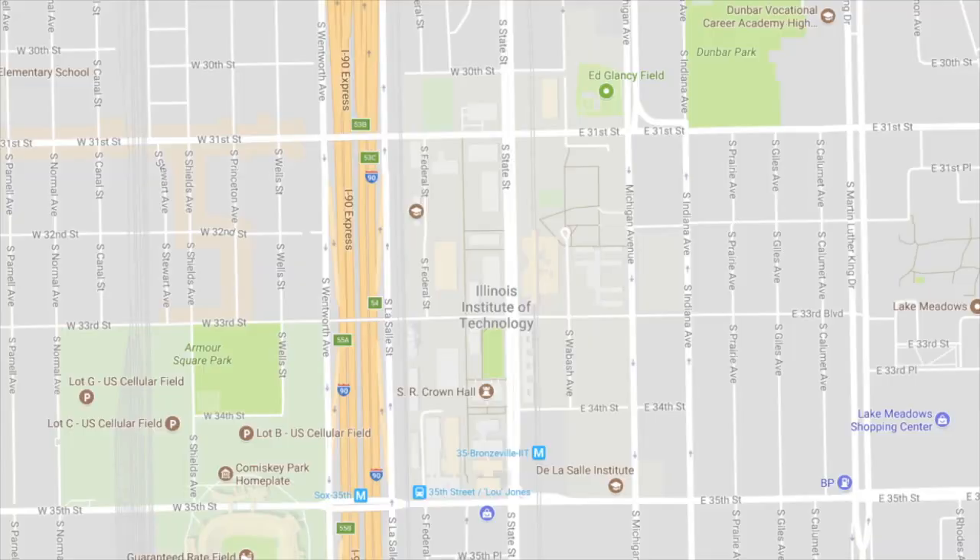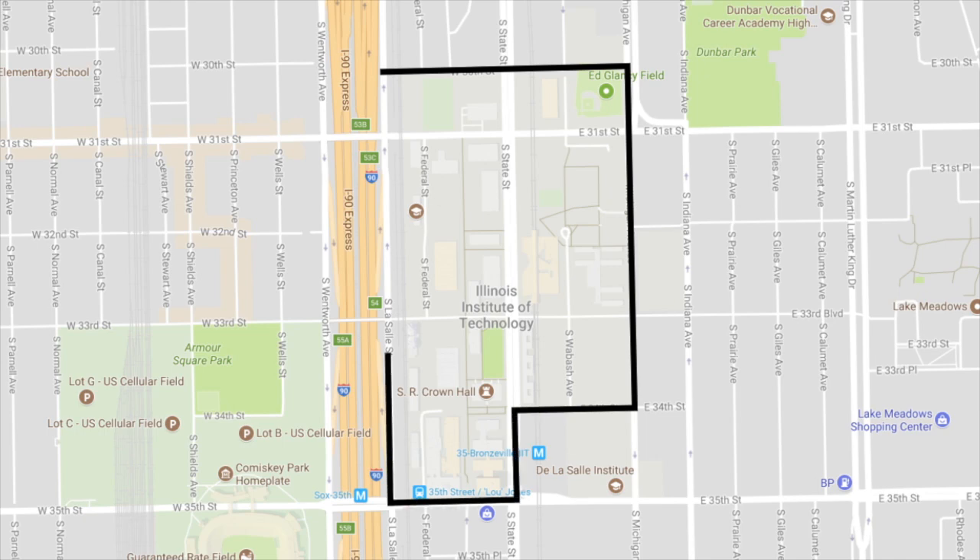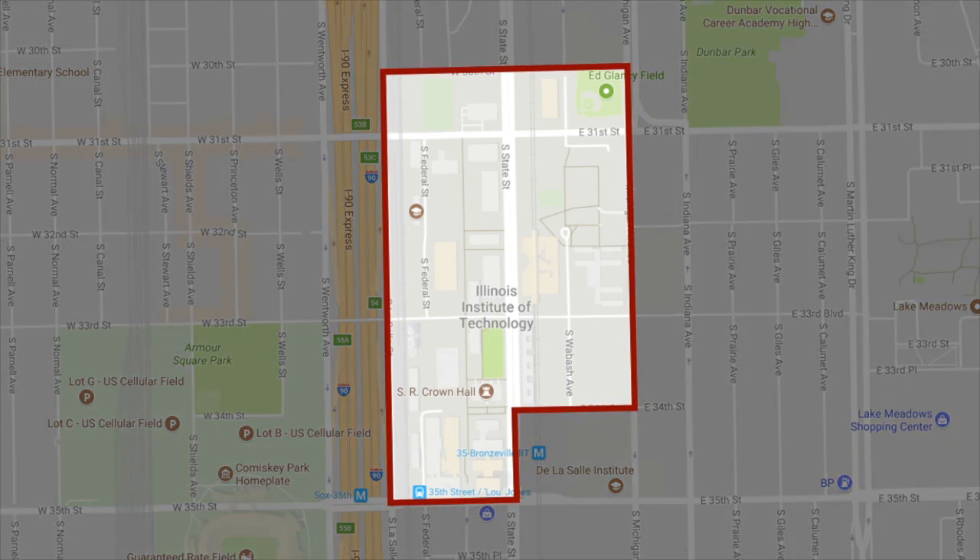It's basically a 120-acre rectangle that's bordered by 31st Street to the north, 35th Street to the south, and by Michigan Avenue on the east and the Dan Ryan Expressway on the west. During your time here on campus, you'll probably have reason to visit almost every building.